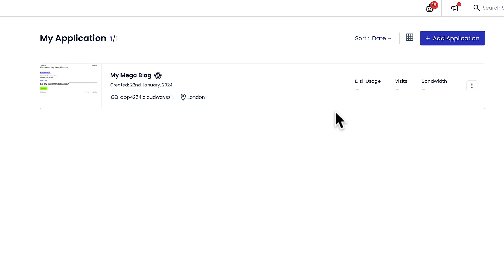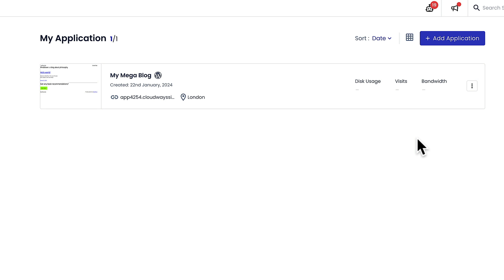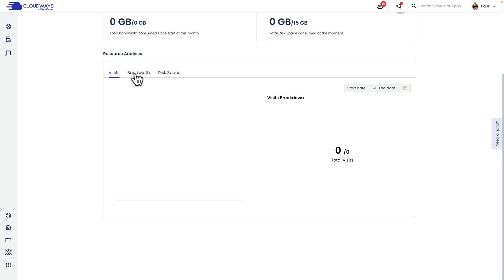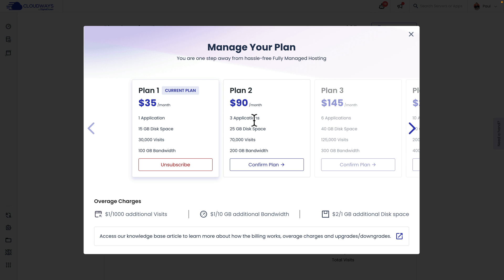As you start using the website and have everything installed and working, you'll start to see your disk usage, your visits, your bandwidth — you can easily monitor exactly what's going on with your site at any given time. You can also come over to your options on the left-hand side, open up your Cloudways Autonomous, and check your plan. This gives you an overview with a detailed breakdown of the number of applications, visits, bandwidth, chart information, disk space, and so on. If you need to change your plan, simply click on the manage plan option and you can change your plan at any given time.